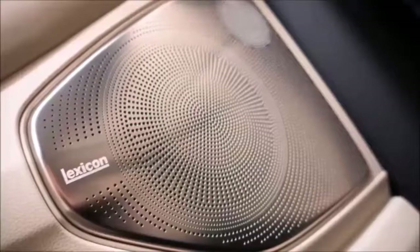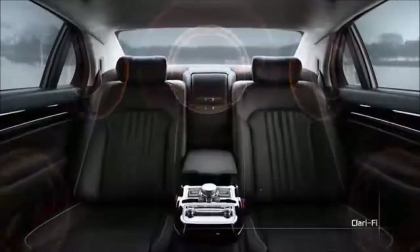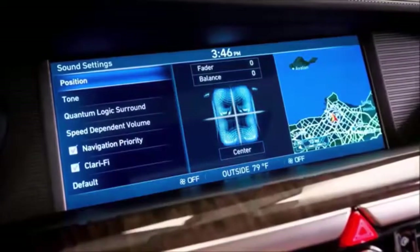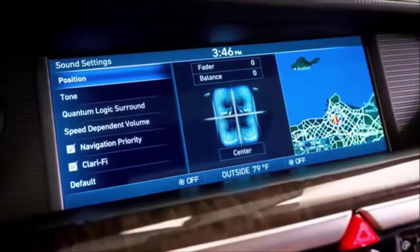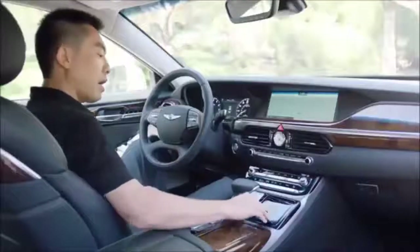In terms of infotainment, we have the 17-speaker premium Lexicon audio system with Quantum Logic surround sound for a more realistic sound experience, and Clarity music restoration technology to help improve some of the lower-resolution digital music formats. We also have a wireless device charger as standard on every G90.